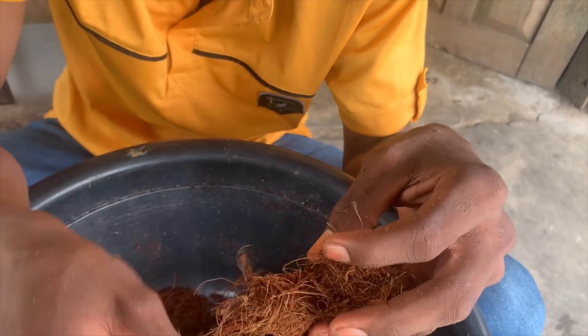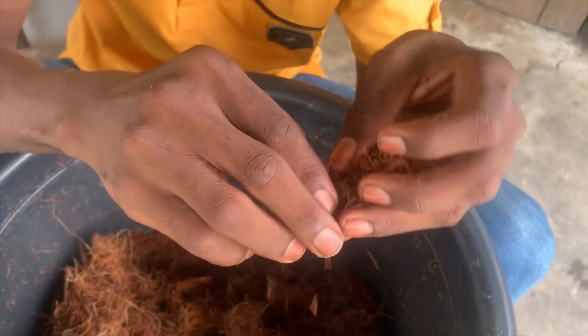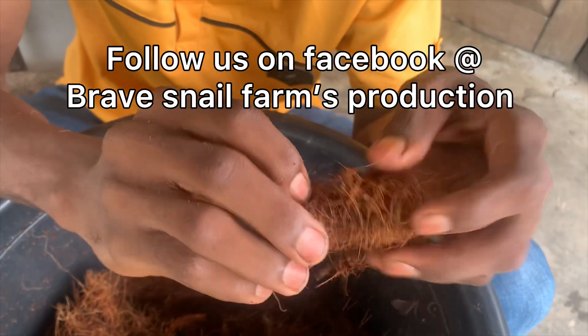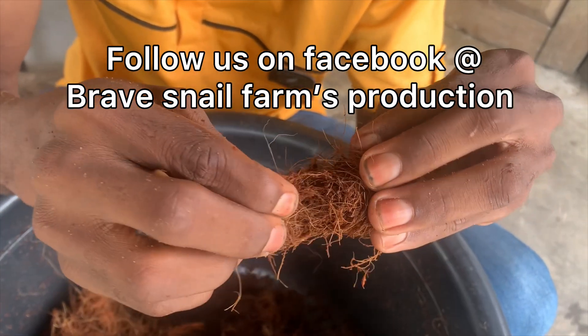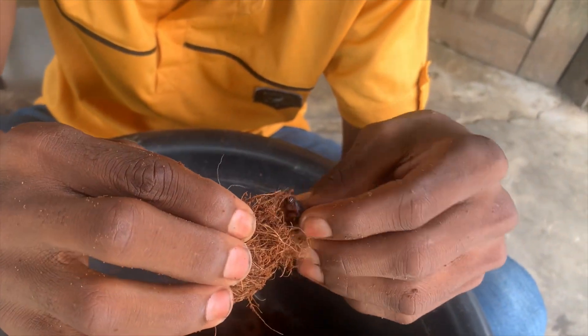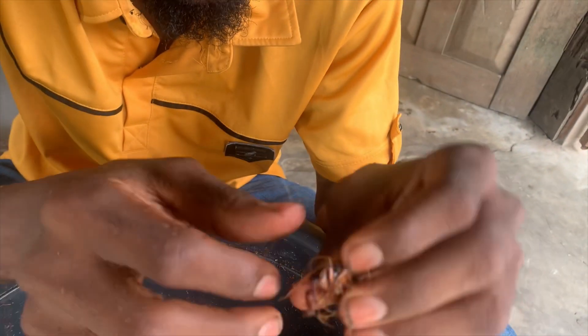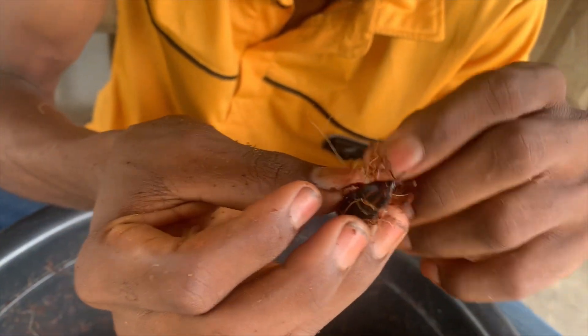They are all trying to struggle once they turn to the weevil. As a farmer, you just have to help them by bringing them out. This is a male — see how fresh they are.